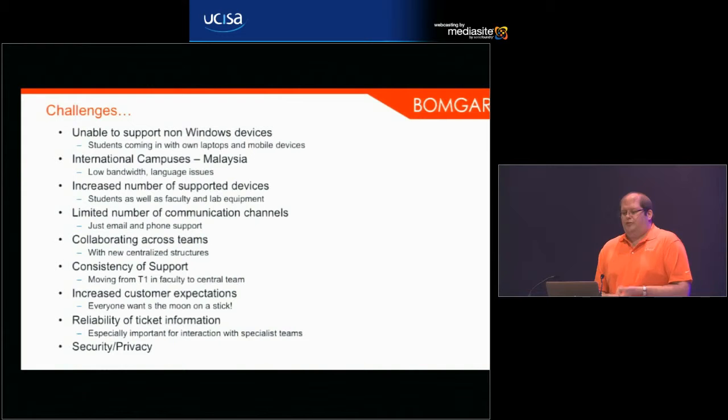Some of the challenges they faced: they were unable to support non-Windows devices, and obviously students were coming along — I feel this is very familiar — with their tablets and phones wanting to connect to university systems, wanting to just work straight away. International campuses had very low bandwidth in some locations. Students coming in with multiple devices meant quite a large increase in the number of devices they were supposed to be supporting without much additional resource going into the service desk.